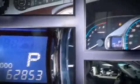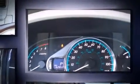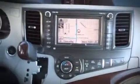Top features include cruise control, front and rear reading lights, automatic temperature control, remote keyless entry, and one-touch window functionality.